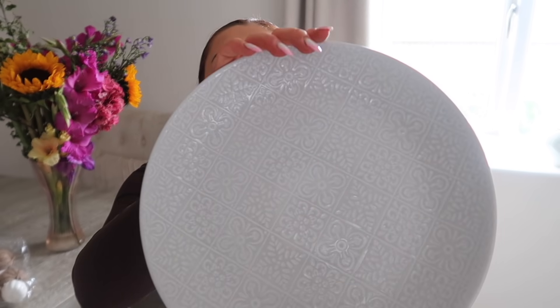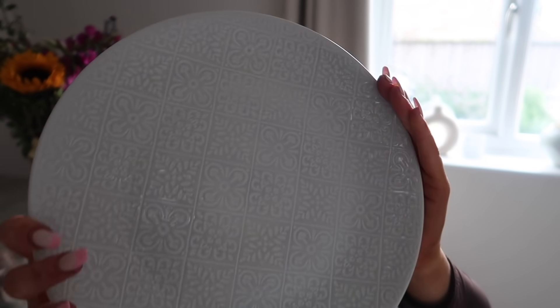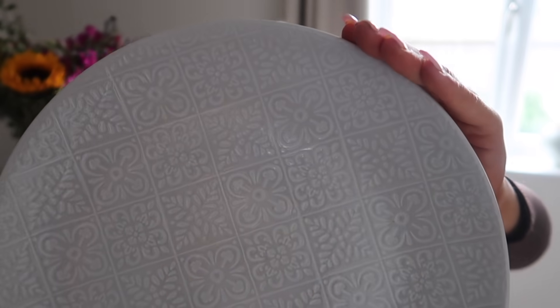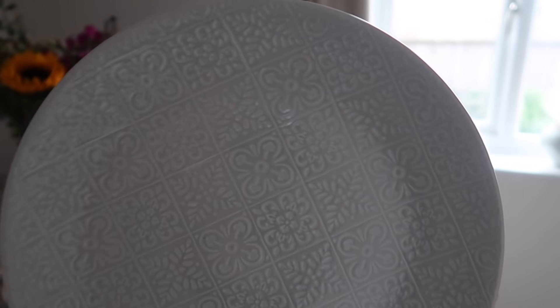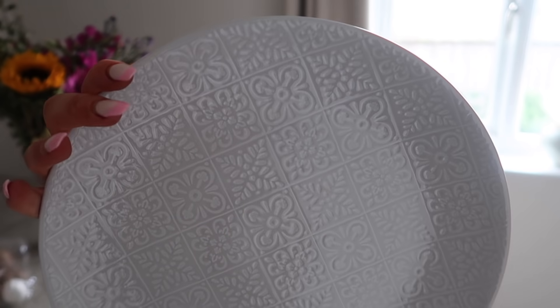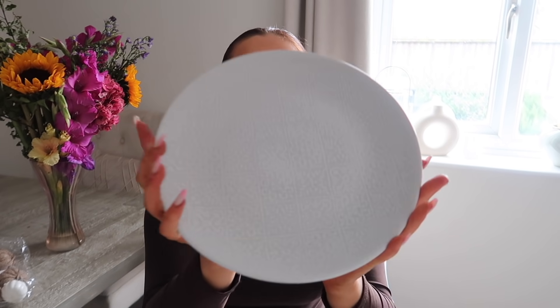I popped into Matalan a few weeks back and got a set of four plates — the design is absolutely stunning. It gives me massive Italian tile vibes and I love that it's grey and white — very much my aesthetic. They had bowls, pasta bowls and lots more, but I just wanted four plates to try before completely redoing my whole collection.